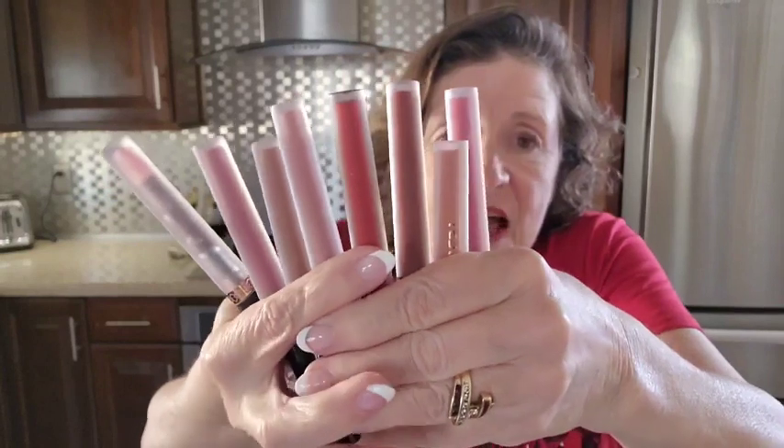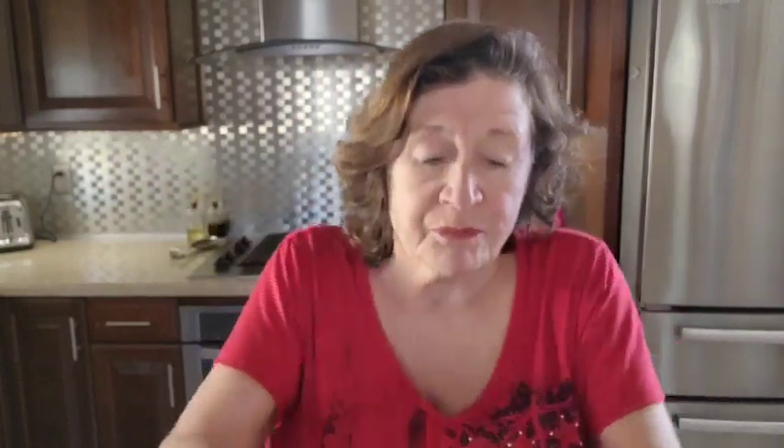One thing I really like is that the lipstick stays on for a long period of time. And that's really nice, especially when you don't want to have to mess around with your lipstick all the time. But look at all the different colors — I love them, I just love them.